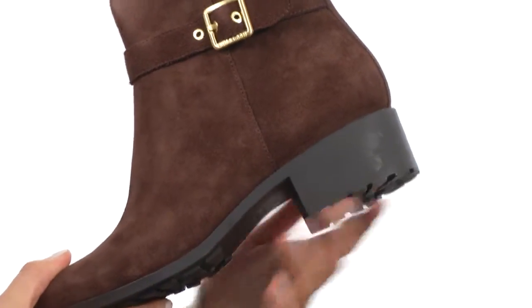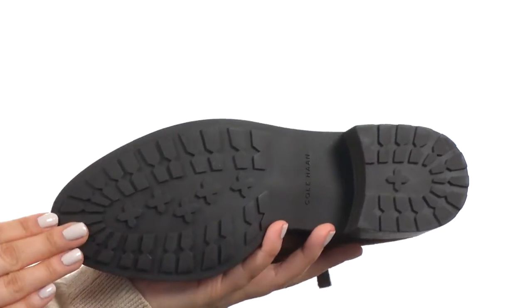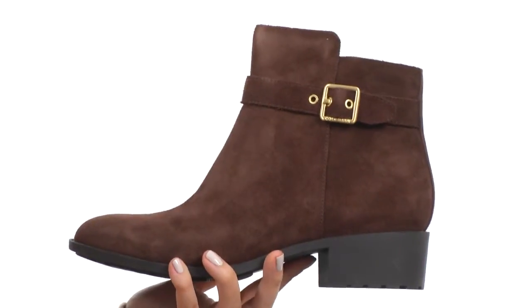We do have a nice sized heel giving you the perfect amount of height, along with a rubber lug outsole too. I think you've found your new favorite pair of boots, and they're from Cole Haan.